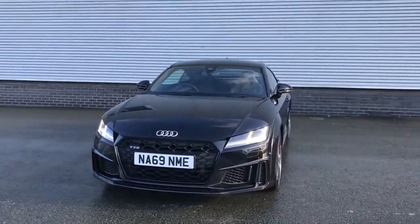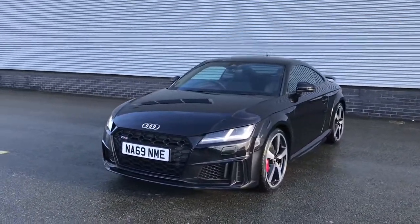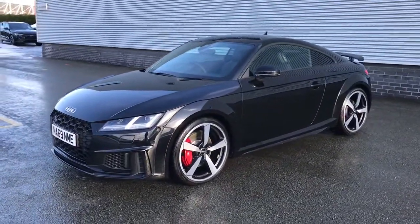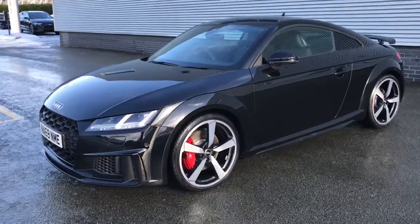Hello and welcome to Stoke Audi. Here we have an approved used Audi TTS Coupe Vorsprung, finished in Mythos Black with the 306 PS engine.